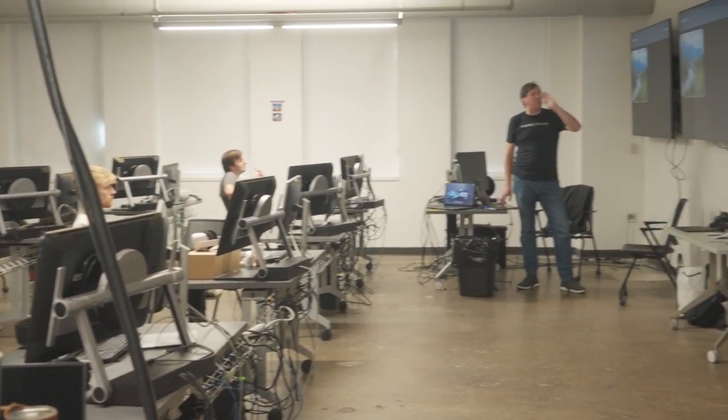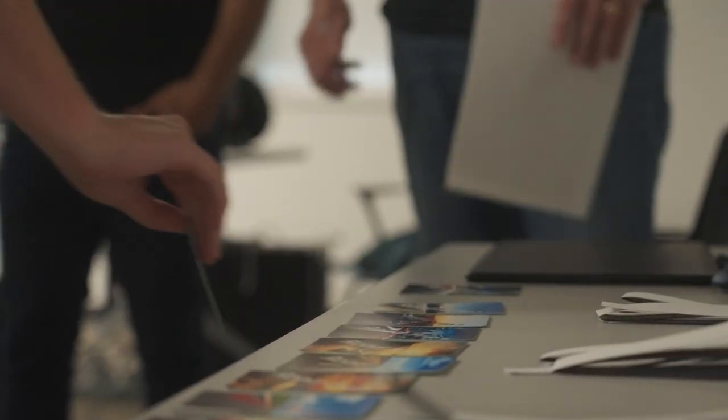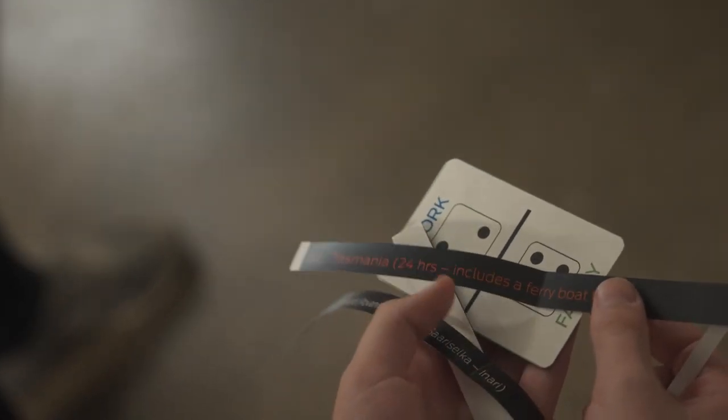This is a senior transportation design studio. We're doing something unique with this one where interior and exterior students are teaming up in teams of two, and we'll be leveraging all the best aspects of GravitySketch to work together collaboratively.